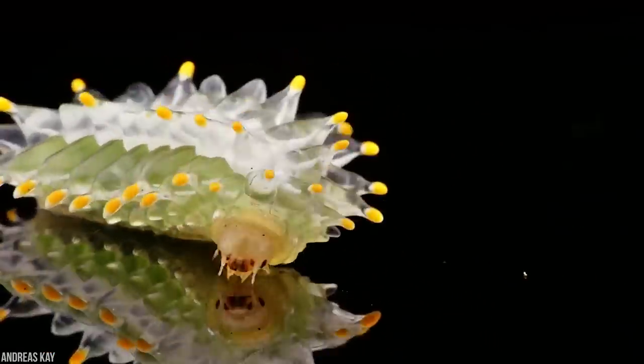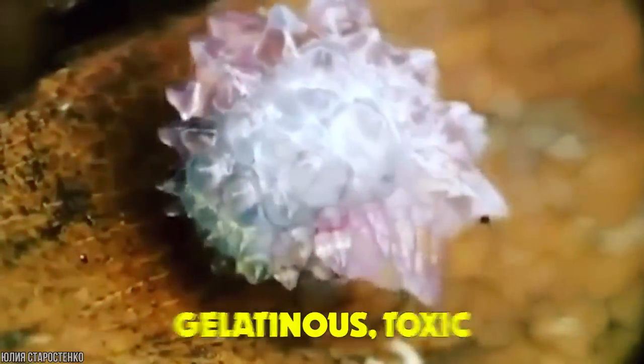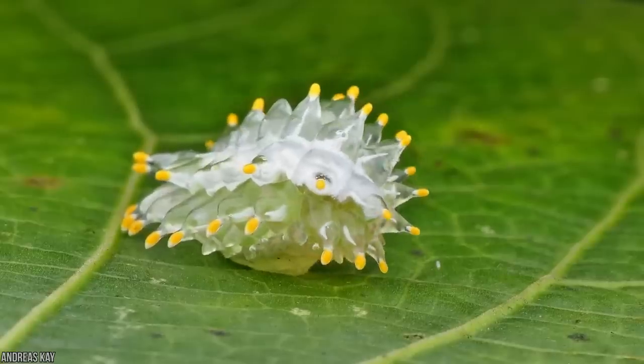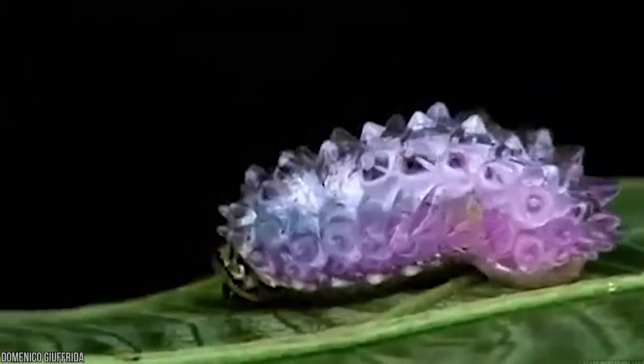Another crafty defense mechanism of the jewel caterpillar is its gelatinous toxic insides. Its sticky, gummy consistency can actually glue the jaws of its enemies shut, allowing the caterpillar to wriggle free from any attack. Looks like the jewel caterpillar is more than just a pretty face.